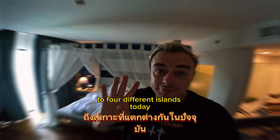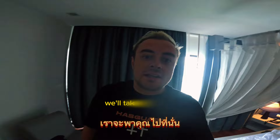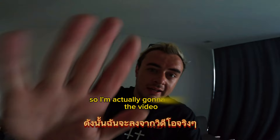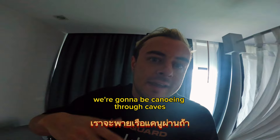All right, we are back. This is day four, it's Monday. We're going to be going to four different islands today — Naka, Hong, James Bond Island, and one more. It's going to be me and Amita. We're going down today, running late, so I'll get off the video for now. Once we get onto the main boat, we're going to be with about 28 other people at maximum capacity.